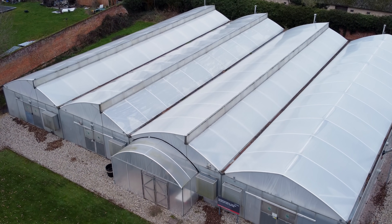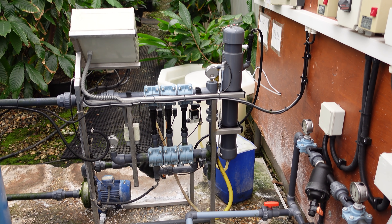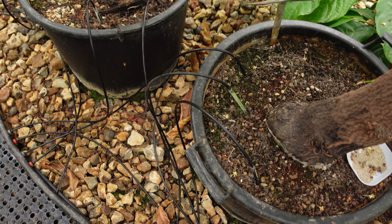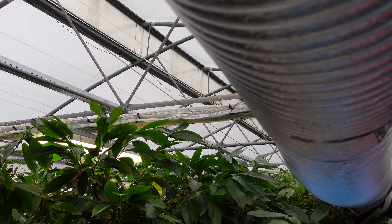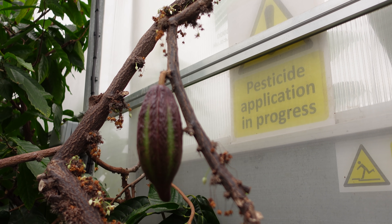There are other quarantine centres for other plants. There's a quarantine facility for bananas, for example, and I believe there's one in Scotland for potatoes. A particular thing about cocoa is that a lot of the pests and diseases of cocoa are only found in particular geographical regions. If growers can be supplied with plants which are more resilient to these threats — more resilient to pests, diseases, and extreme temperatures — then that helps in securing the future of the crop.